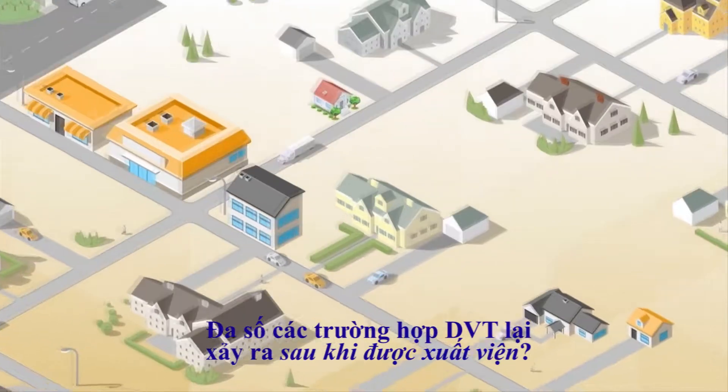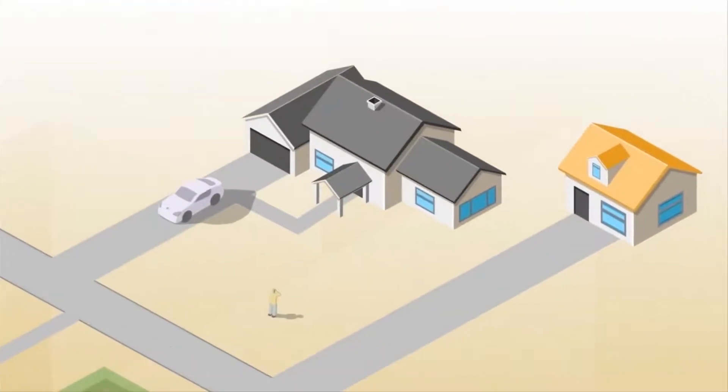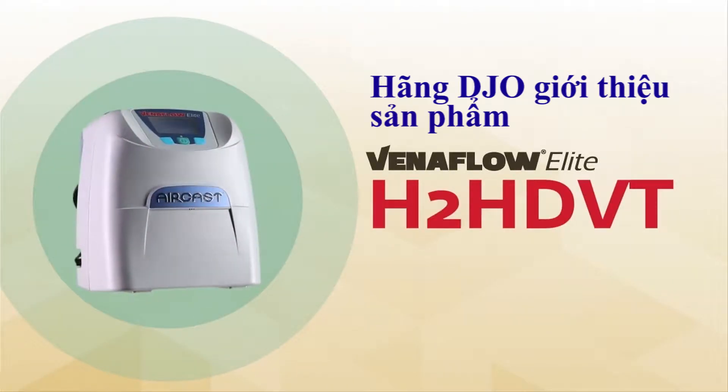DVT risk can actually extend for up to 30 days post-surgery when the patient is at home. Enter the H2HDVT, DJO's home DVT program.